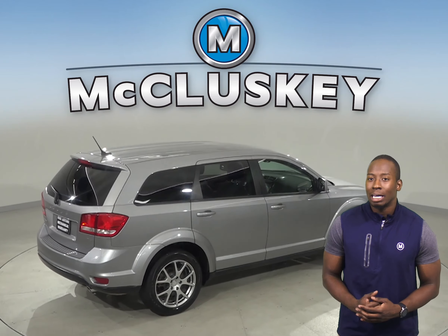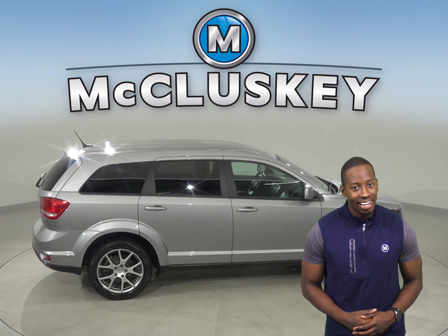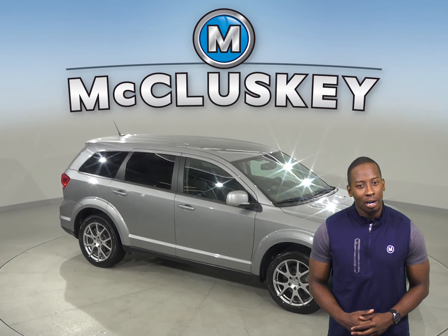The driver and passengers will also be able to stay cool during the summer, thanks to the front dual-zone AC and rear air conditioning. Come on down and try it before you buy it with our free 48-hour test drive.